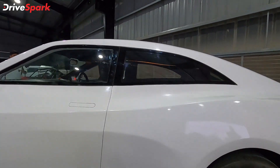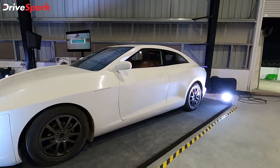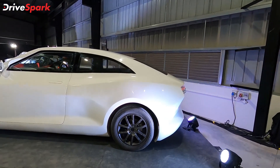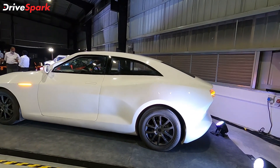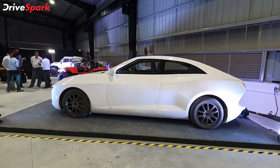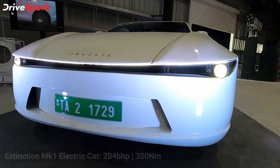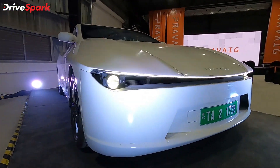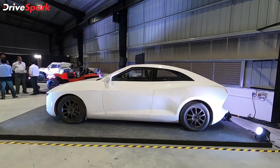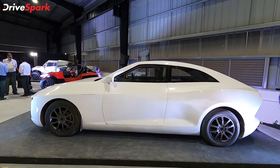Praveig intends to have you use these as a primary source of taxis, and they claim the experience of a taxi ride in one of these is going to be great. This car in its prototype form is putting out 204 bhp and 300 Nm, with 0 to 200 km/h in about 5.4 seconds. It has a clean range of about 500 kilometres — some pretty big figures for an Indian car manufacturer that has started from scratch. Kudos to Praveig for coming this far.